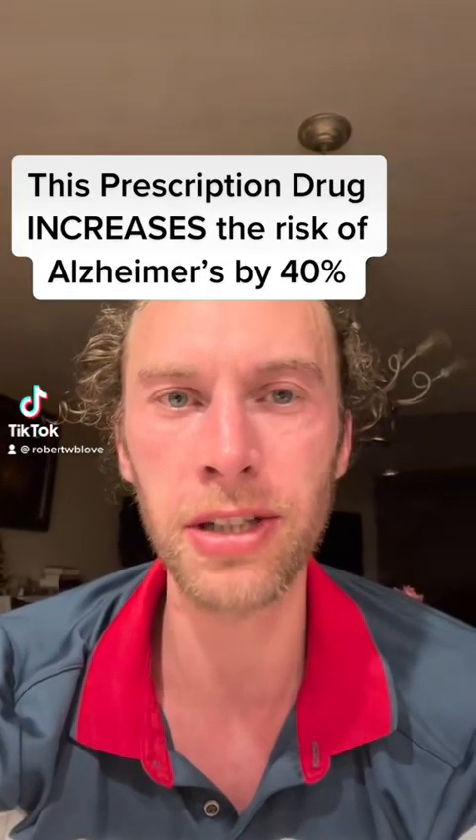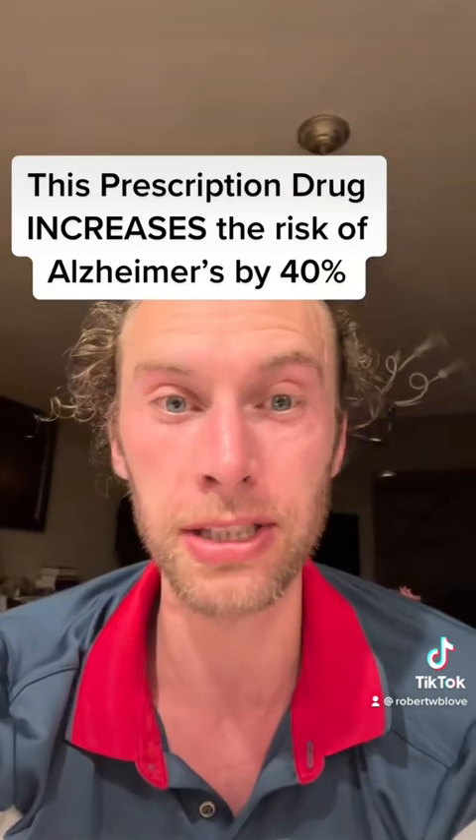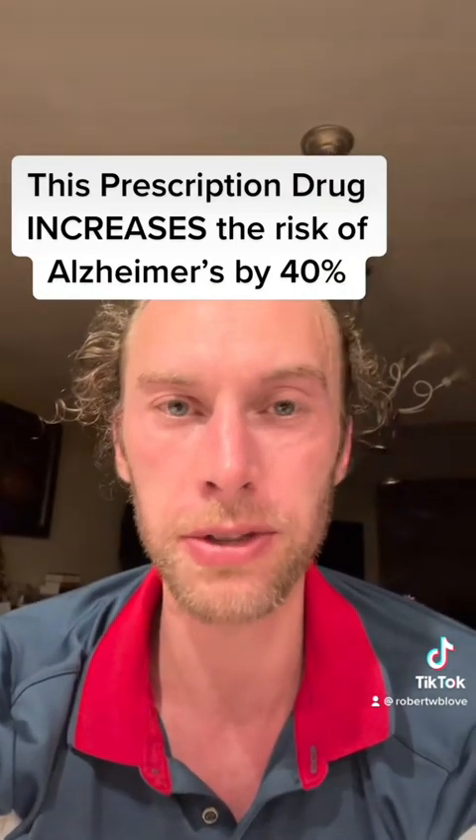This prescription drug increases the risk of Alzheimer's disease by 40%. I know that sounds really big and really scary, and so I'm so glad you're watching. I'm going to tell you exactly what's going on here.